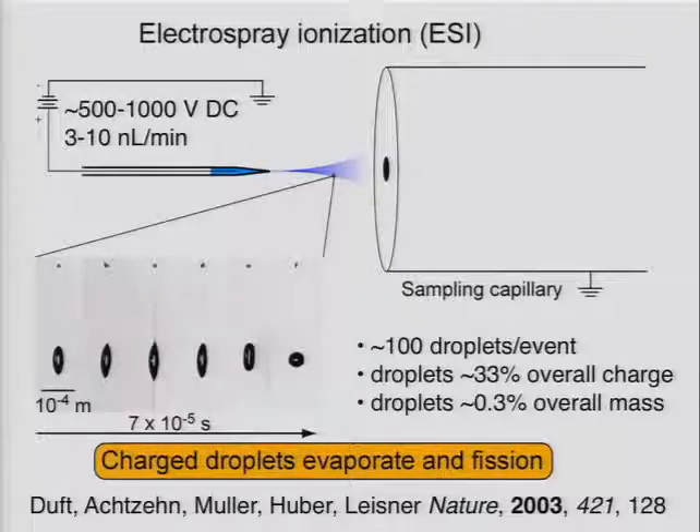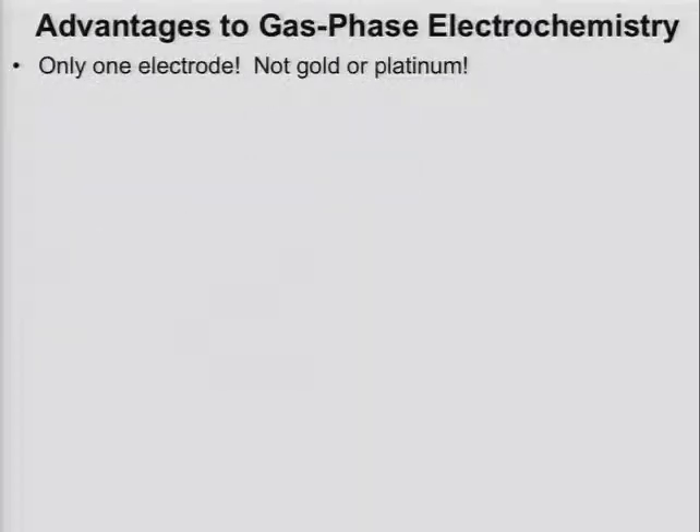In all the experiments I'm going to show you, basically what we're going to do is take this first generation of droplets, transfer them intact through a mass spectrometer, and store them in ultra-high vacuum. These are going to be temperature-controlled experiments and mass-selected.